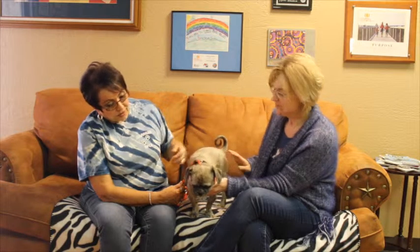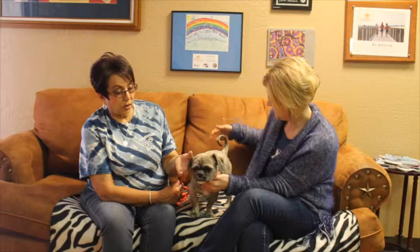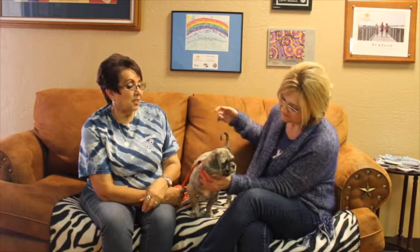We're thinking he's probably a little Shih Tzu Lhasa mix. He's four years old. Now he's not been neutered yet, so if somebody was interested in him, he would have to be sent to get his neutering, shots, and microchipping done. But he is so sweet.